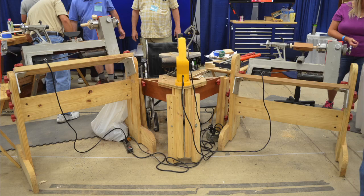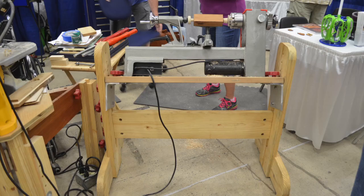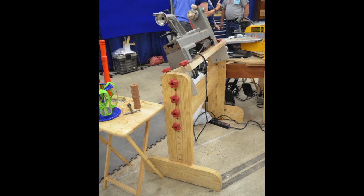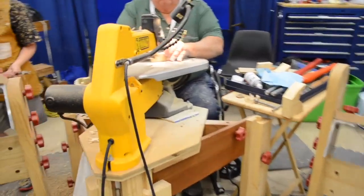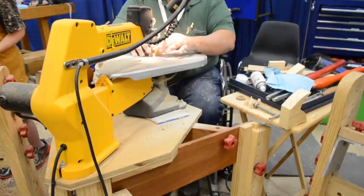Everything breaks down to fit into the trailer. The lathes and the scroll saws have custom-built adjustable stands so that we can tilt them, raise them, lower them, so they can be used by children or wounded warriors, people in wheelchairs. That's why he's demonstrating in a wheelchair.